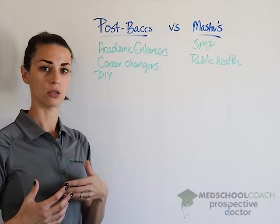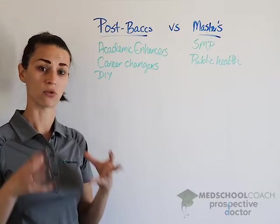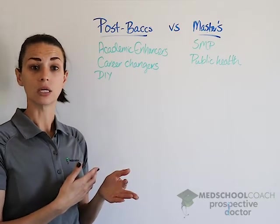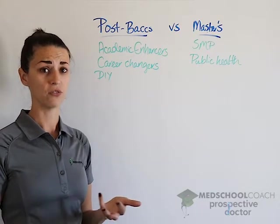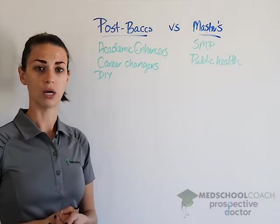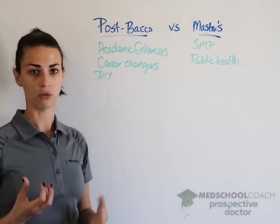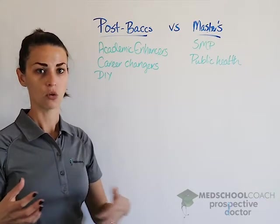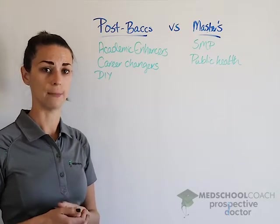Most of these programs can be pretty costly — some are upwards of $30,000 — so you have to plan accordingly and consider whether you can actually afford them. Sometimes the DIY postbac works best financially because you can tailor the classes exactly to what you need and when you need them.